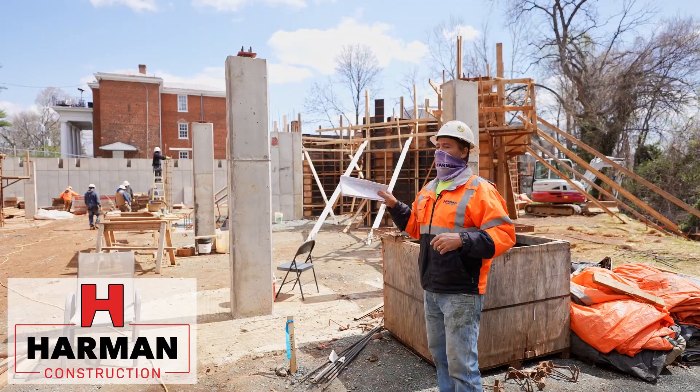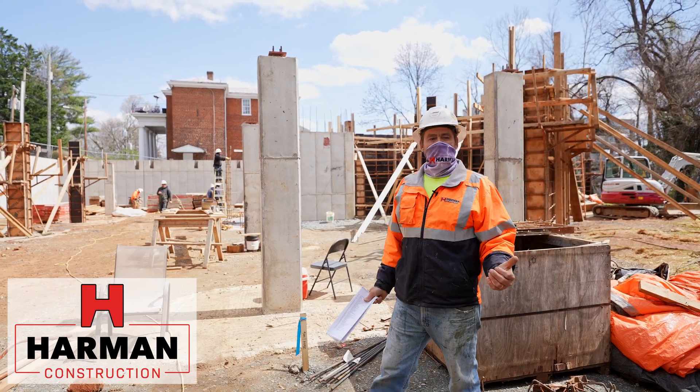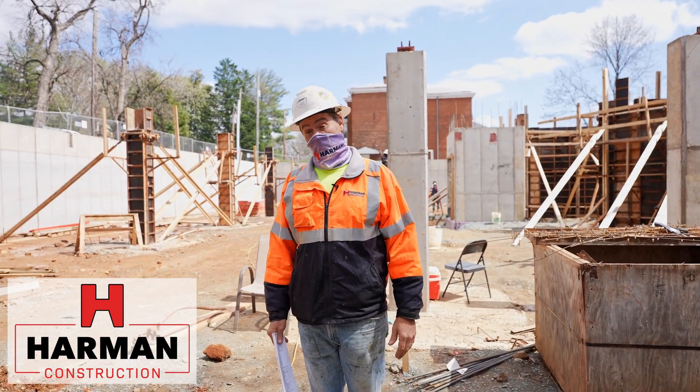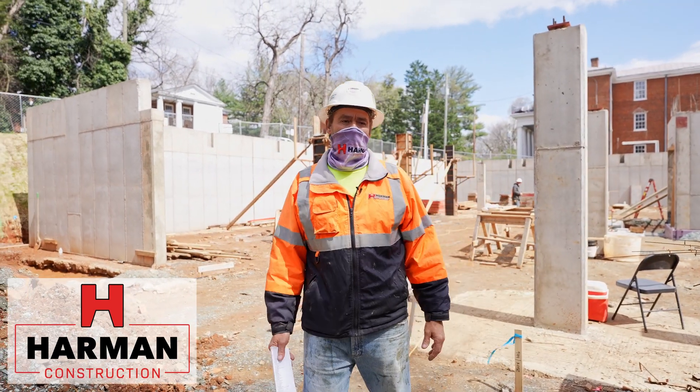You got your ground level parking deck and then you got four floors framing. It'll be five apartments on each floor. They range from anywhere from 900 square feet to 1500 square feet. Two, three and four bedroom units.